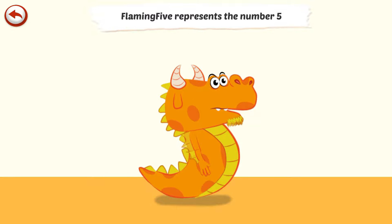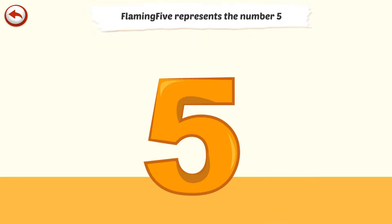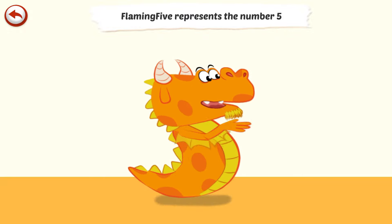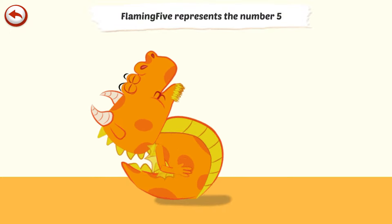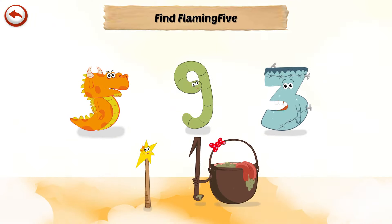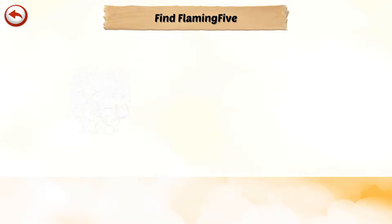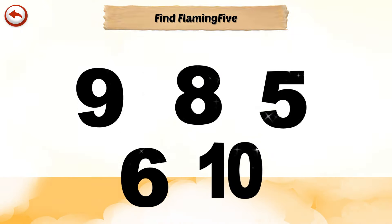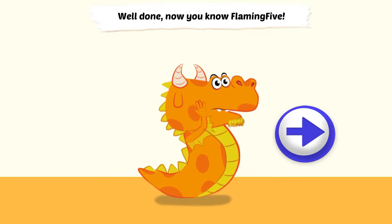Flaming 5 represents the number 5. Flaming 5 is a dragon who likes setting fire to things — he can't help breathing flames. And Flaming 5... Well done. Now you know Flaming 5.